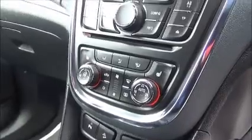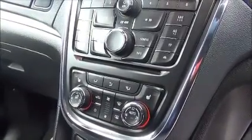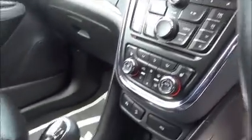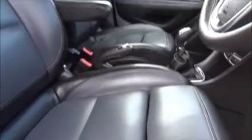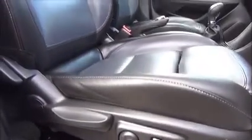Eco stop-start, dual zone climate control for different temperatures on different sides of the vehicle, also fitted with air conditioning, six speed manual gearbox, driver's armrest. The driver and passenger seats are also full leather, heated seats with leg extensions, and a fully adjustable driver's seat with electric height and lumbar supports.